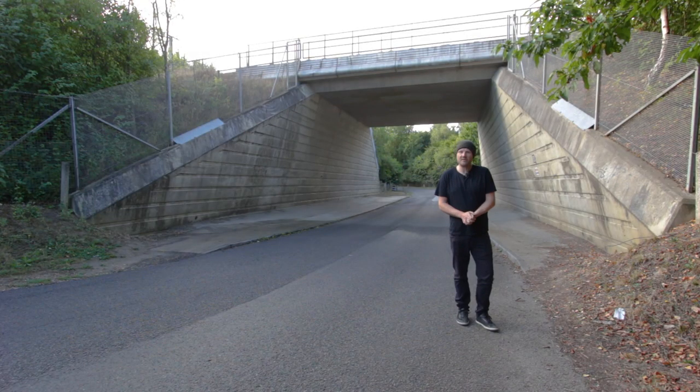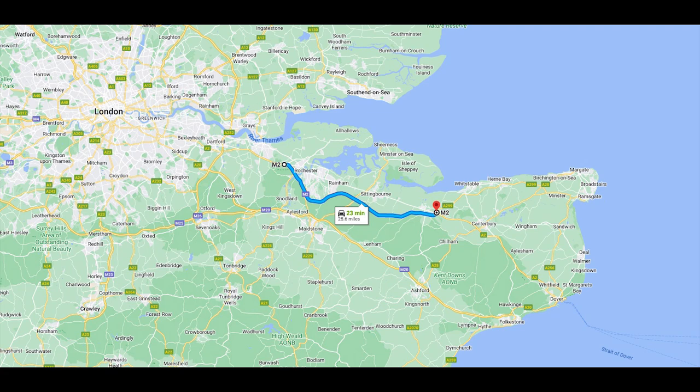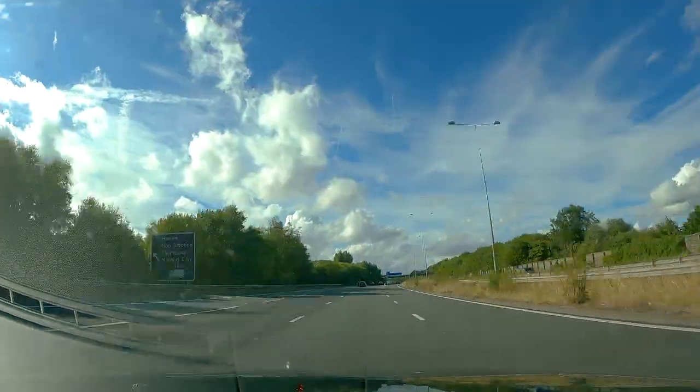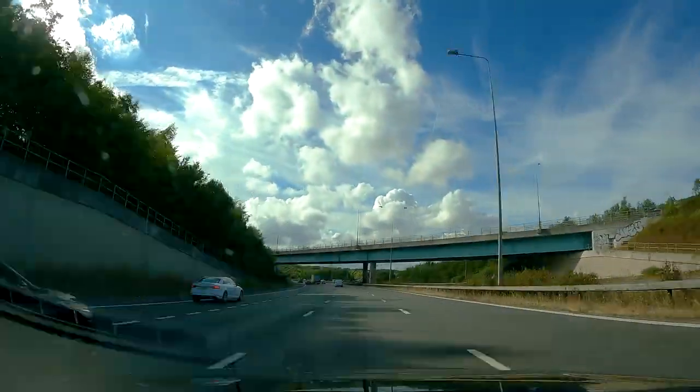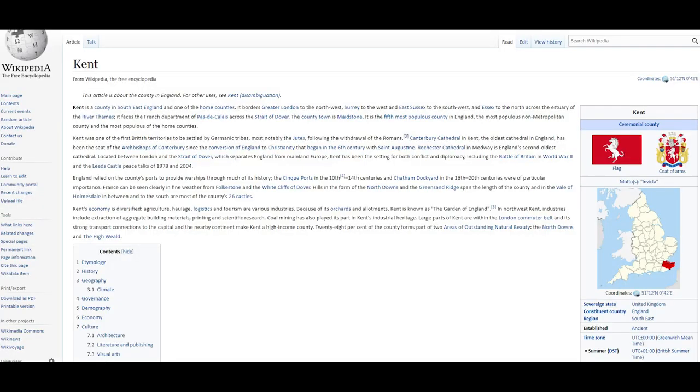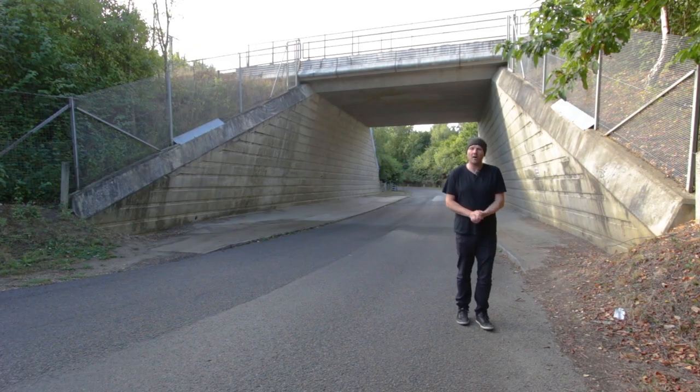Today we'll be looking at the M2 motorway, which starts at Three Crutches Interchange in Kent and then heads through Kent for 26 miles and 7 junctions before coming to an end at Brenley Corner, which is in Kent. In Kent. Yep, it's the same Kent in Kent joke that we used in the M20 video - you're welcome.